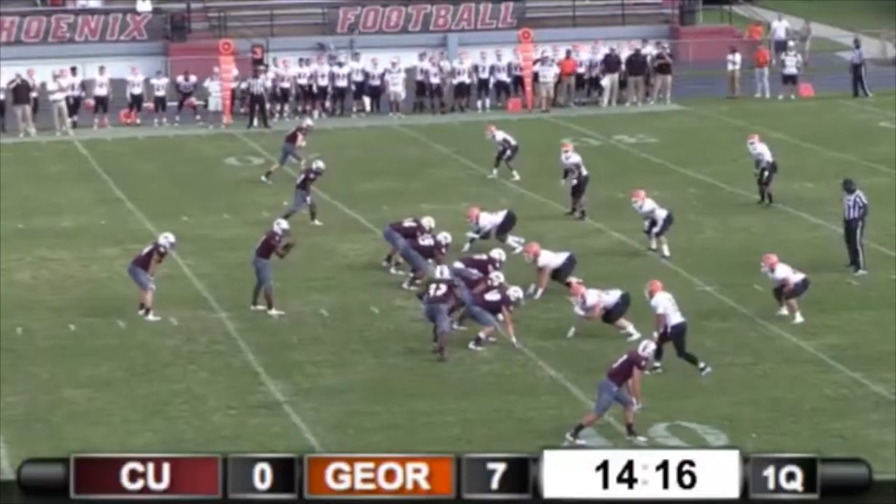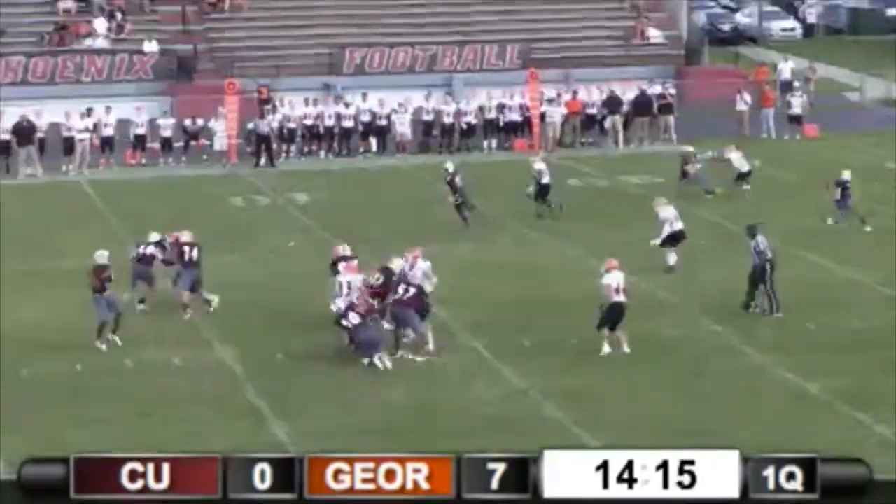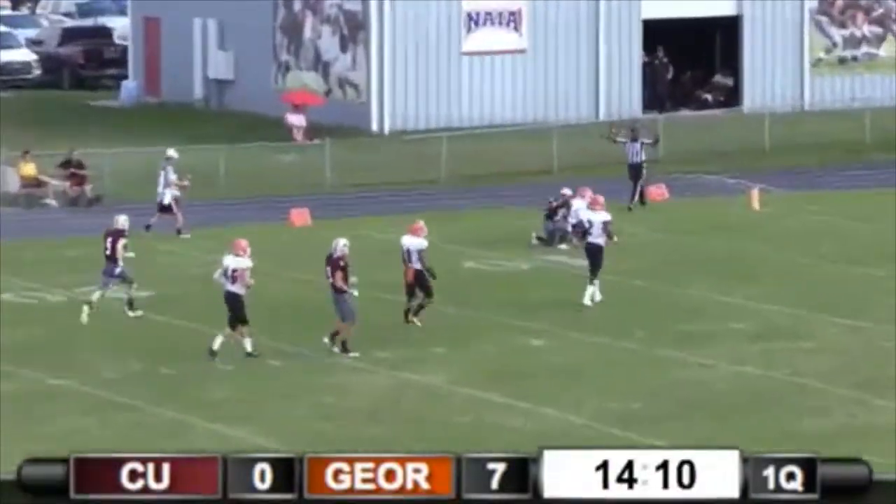Cumberland in the pistol. Huntley takes the snap, moves a man from right to left. He wants to throw — nice block, has time. Throws it deep. Has a man. That is caught. Pretty.